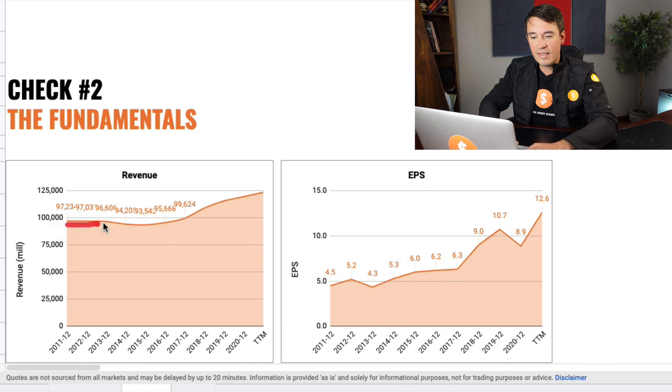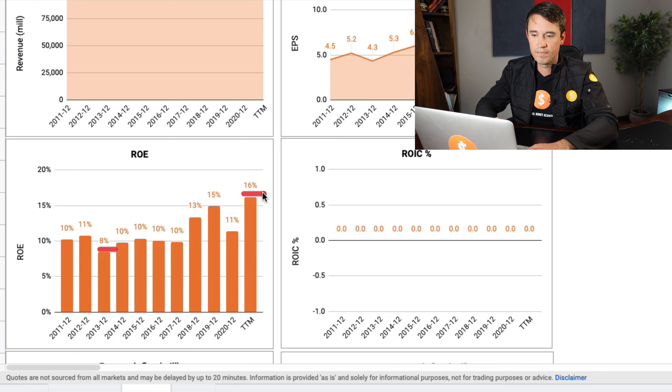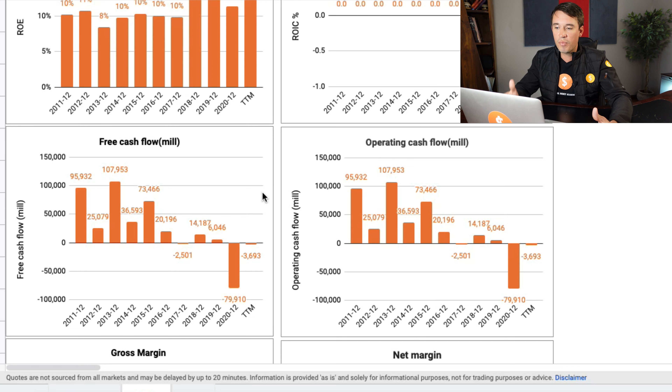Next up, we are looking at the return on equity and the return on invested capital. However, we will not be looking at the return on invested capital since it doesn't really apply to banks or insurance companies — banks don't typically invest capital for gain as normal businesses would. With the return on equity, we are generally looking at a benchmark of 10%, and in their case they have been doing 10% consistently, except for one year in 2013, and are currently sitting at around 16%, which looks really good.